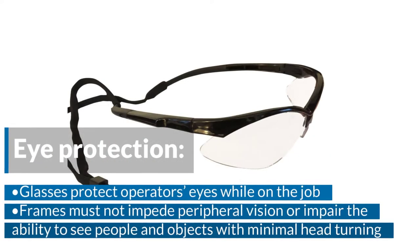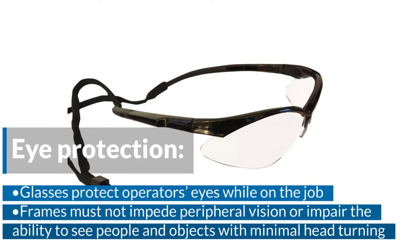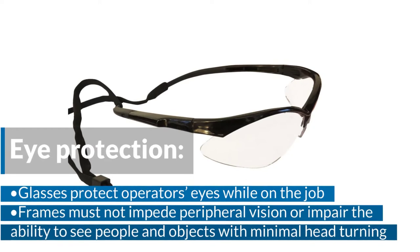Eye protection. Glasses protect operators' eyes while on the job. Frames must not impede peripheral vision or impair the ability to see people and objects with minimal head turning.